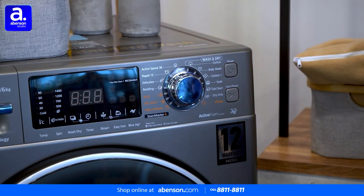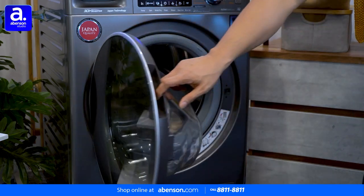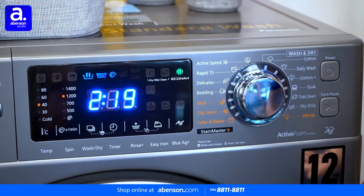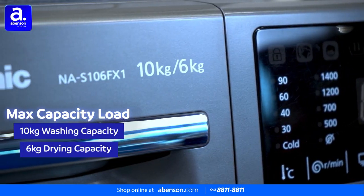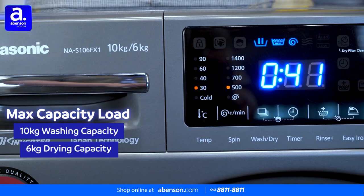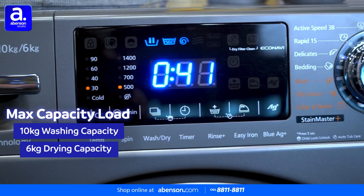It's super easy to use too. Just place your dirty clothes inside, put in some detergent, select the option you want, and wait for just a bit. It has a wash capacity of 10 kilograms and a drying capacity of 6 kilograms, allowing you to wash and dry a lot of clothes simultaneously.